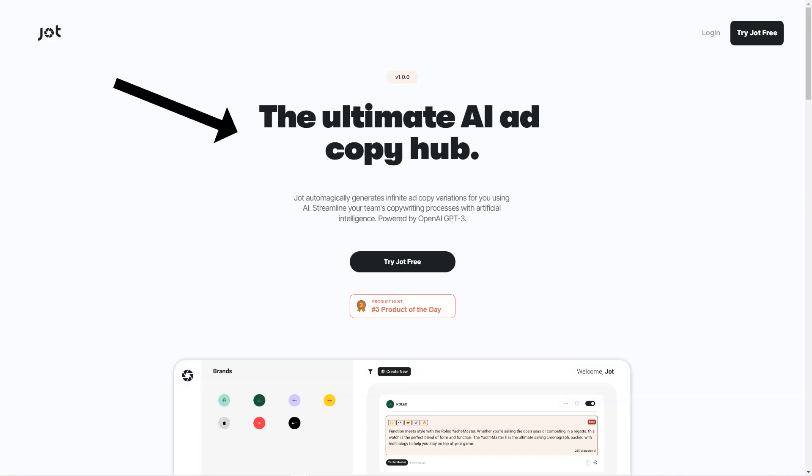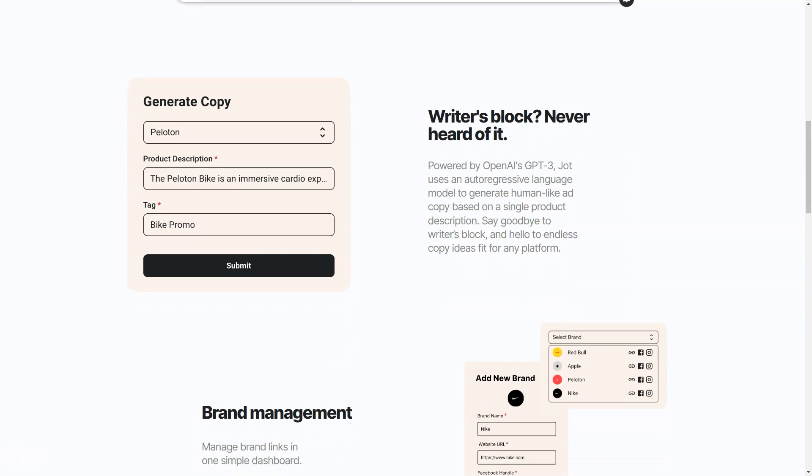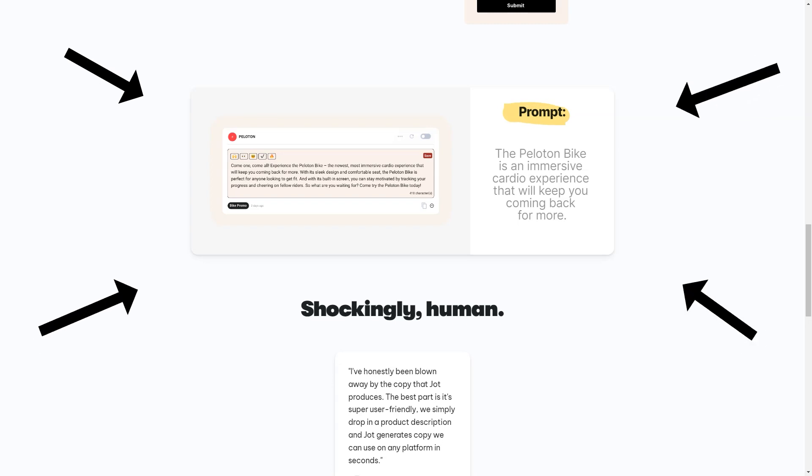Have you ever struggled to find the perfect words to describe your product or service? Say goodbye to writer's block forever with Jod — this AI-powered copywriting tool takes the hassle out of writing ad copy. Based on the OpenAI GPT-3 language model, Jod can quickly generate human-like ad copy from just a single product description. It also offers a dashboard for managing all your brand links, bookmarks, and copy, with easy editing, brand filtering, a character counter, smiley face panel, and copy-to-clipboard feature. With a 7-day free trial and two pricing options — Basic (10 copies and 10 brands) and Pro (unlimited copies and brands) — you can choose the right plan.